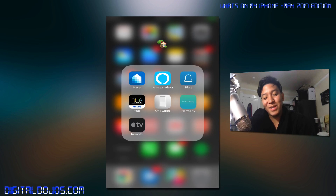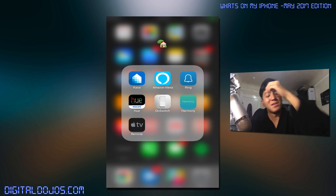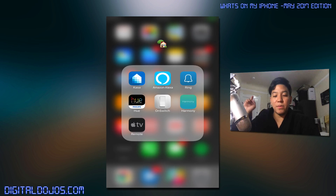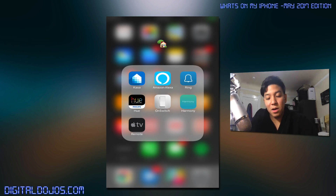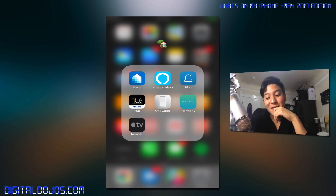Next to that is a smart home folder. Everything in my room is driven by Amazon Alexa — I didn't want to trigger it there. Kasa lets me control my smart plugs. The Amazon Alexa app configures everything with that. The Ring app is for my security camera in the hallway. The Hue lights app lets me configure my lights and change colors. On Switch is another lighting application. The Harmony remote app configures settings for the Logitech Harmony remote, which I don't use as much as I should — I spent like $300 on that thing.